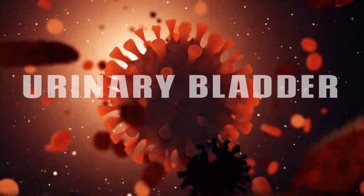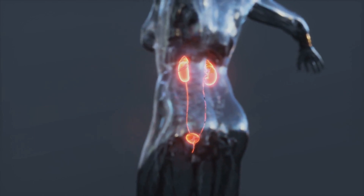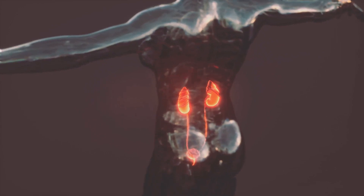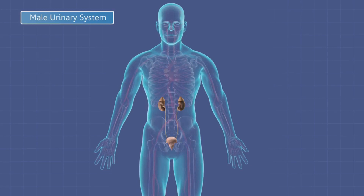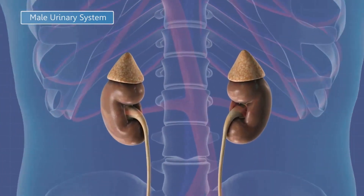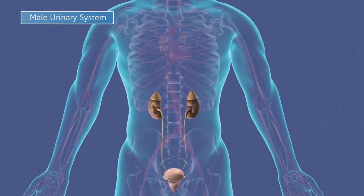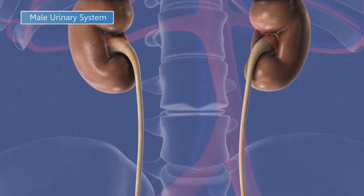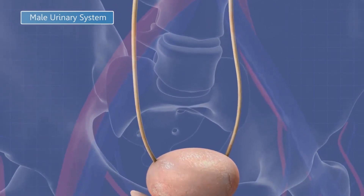Have you ever wondered about the importance of that small pear-shaped organ in your body, the urinary bladder? Tucked away in the pelvic cavity, just behind the pubic symphysis and beneath the peritoneum, is where it resides. A hollow, muscular organ, the bladder is composed of smooth muscle known as the detrusor muscle. This unique muscle type allows the bladder to stretch and contract, adapting to its ever-changing contents. When empty, the bladder takes on a collapsed, somewhat deflated appearance.